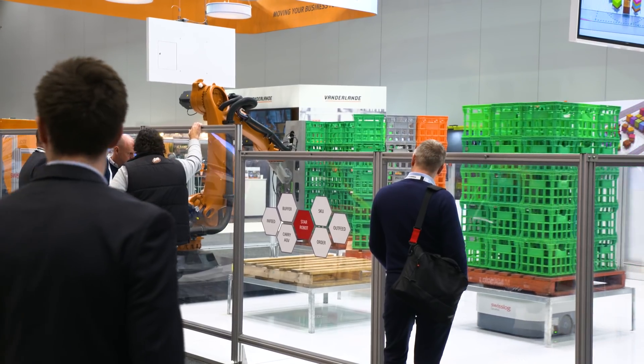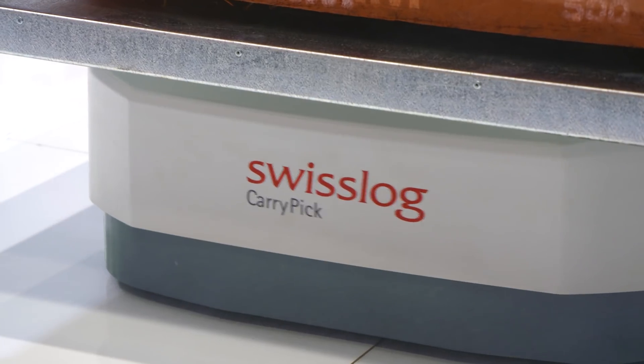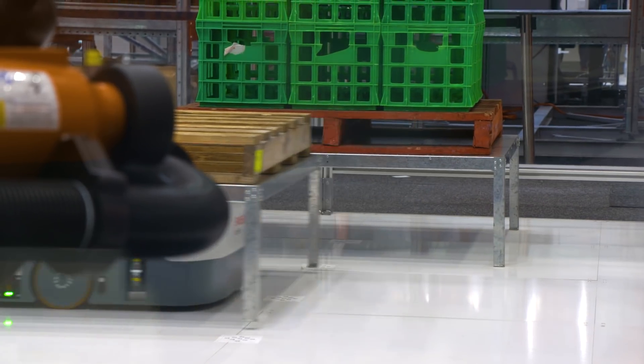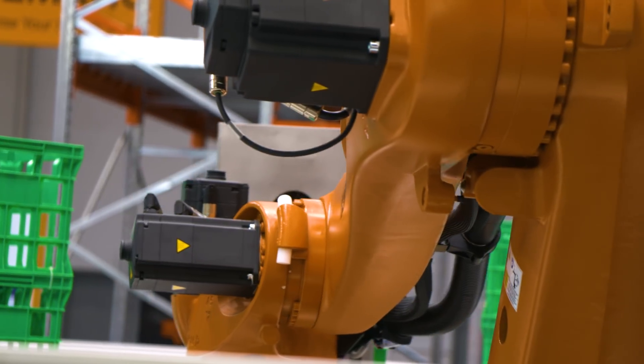There's no doubt the main driver of technology continues to be e-commerce. With consumers' ever-increasing expectations about rapid response to order placement across the web, technology is being driven to pick smaller quantities at an ever-increasing rate.